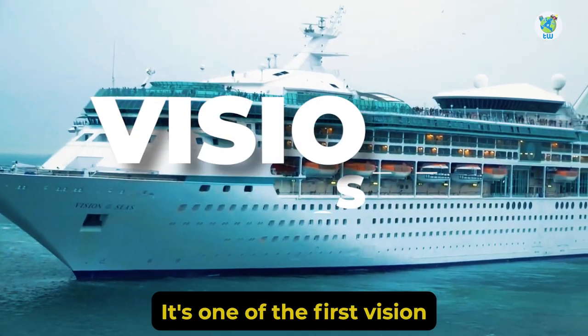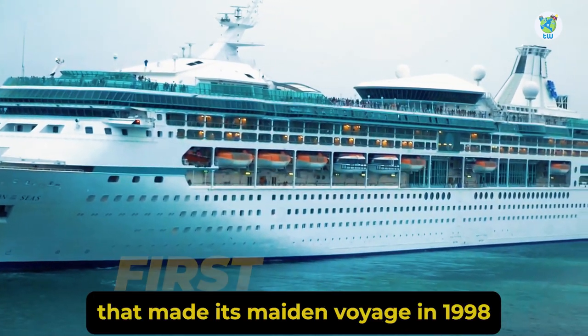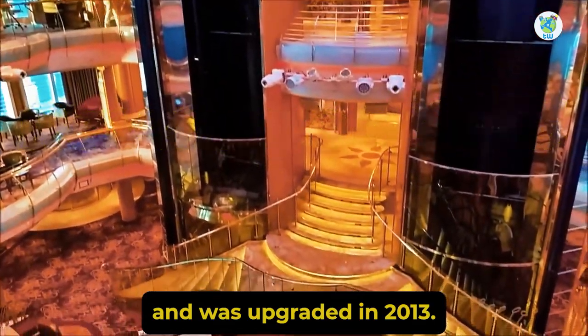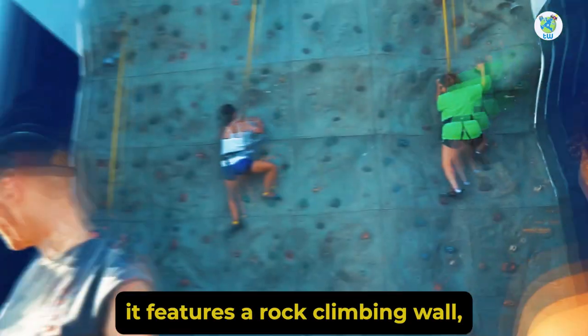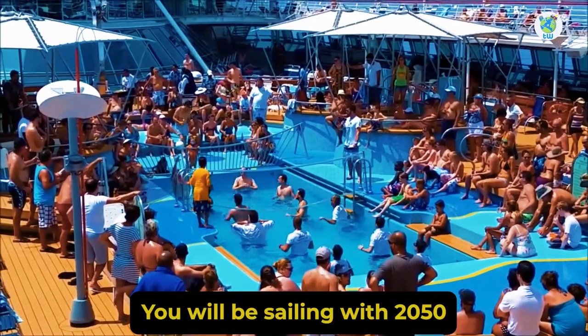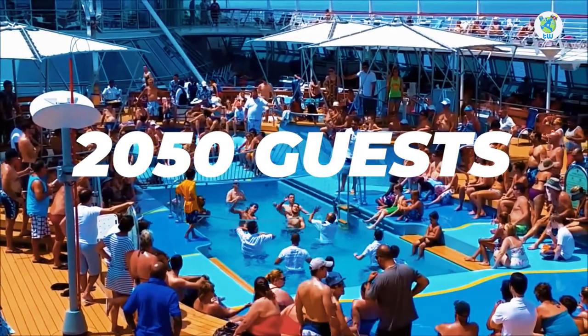It's one of the first Vision class cruises that made its maiden voyage in 1998 and was upgraded in 2013. On board it features a rock climbing wall, a spa, and multiple dining and entertainment venues. You will be sailing with 2,050 other guests.